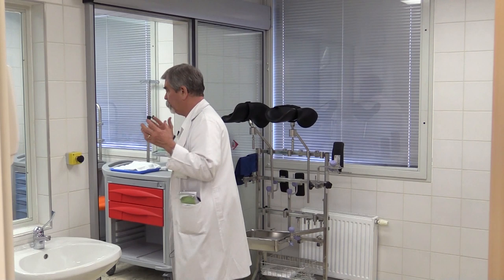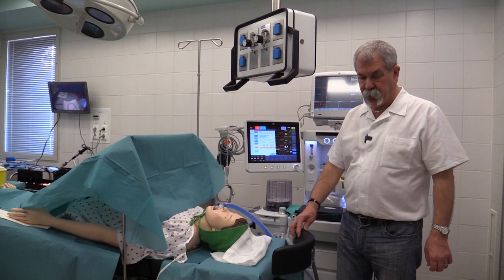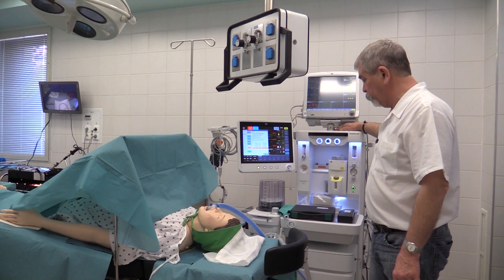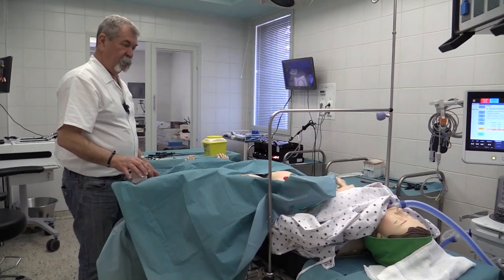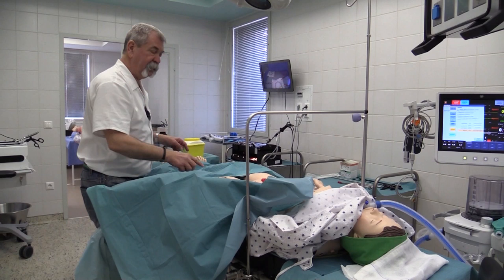Belépve a műtőbe egy komplex műtőberendezést láthatunk. Az aneszteziológia – az altatóorvosok területén – állunk, minden felszerelésükkel: egy minden igényt kielégítő, legmodernebb altatógép, egy műtőasztal intubálható bábuval, ahol az aneszteziológusok gyakorolhatják a műtét elindítását, illetve véghezvitelét. A műtő steril részében felfektetett beteget megtanuljuk izolálni – tehát csak azt a területet hagyjuk ki, amit operálunk – steril kendőkkel takarjuk be.